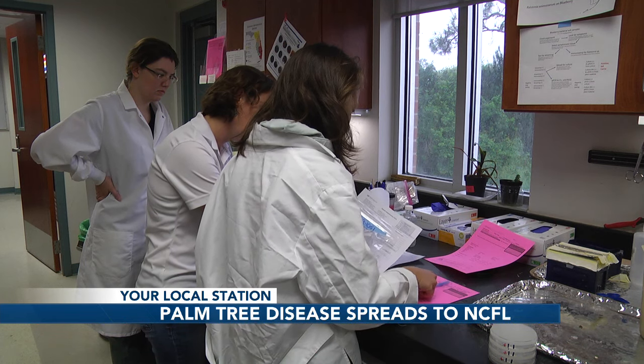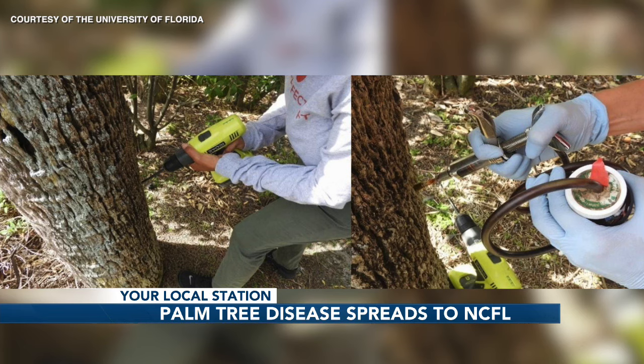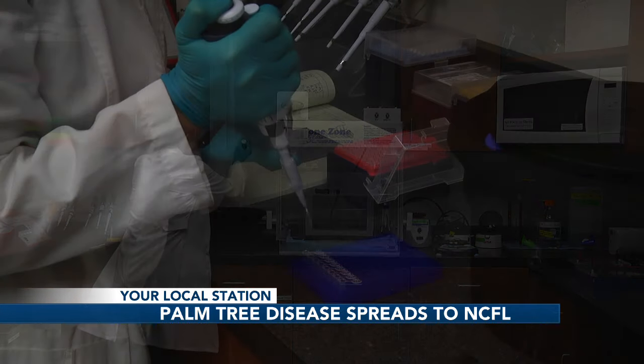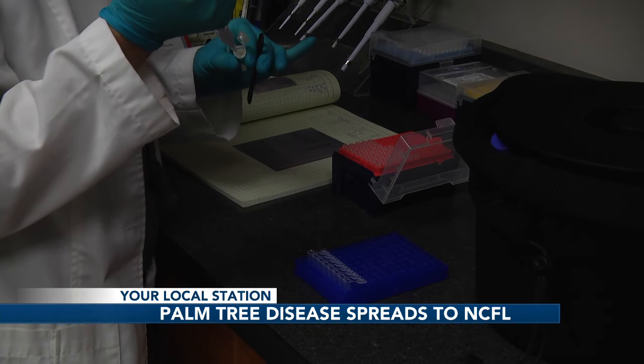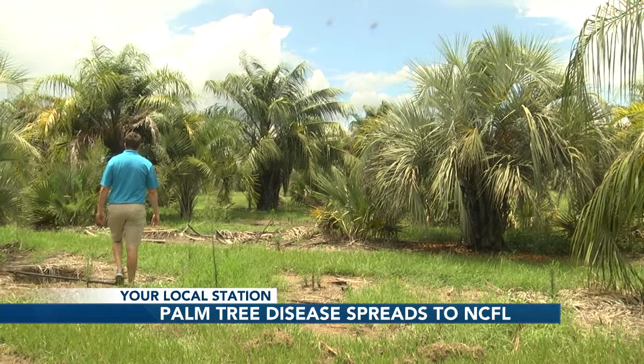Harmon said the best solution for infected palm trees is to remove them immediately and to inject an antibiotic called OTC to unaffected palm trees nearby. The difficult thing of working with this bacterium, this disease in palms, and coming up with a cure for it is that we can't culture it, which means we can't get it outside of the plant itself and inoculate it on purpose to see how long it takes to kill a palm, or what kinds of antibiotics might be effective against it.